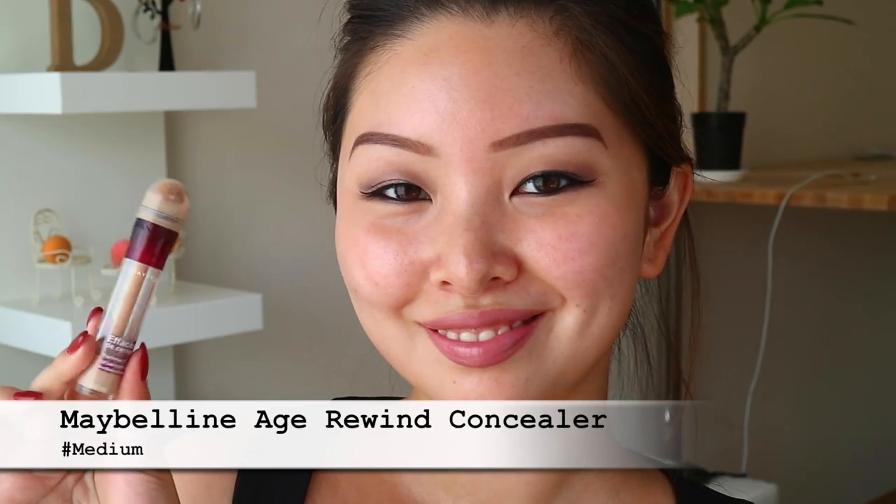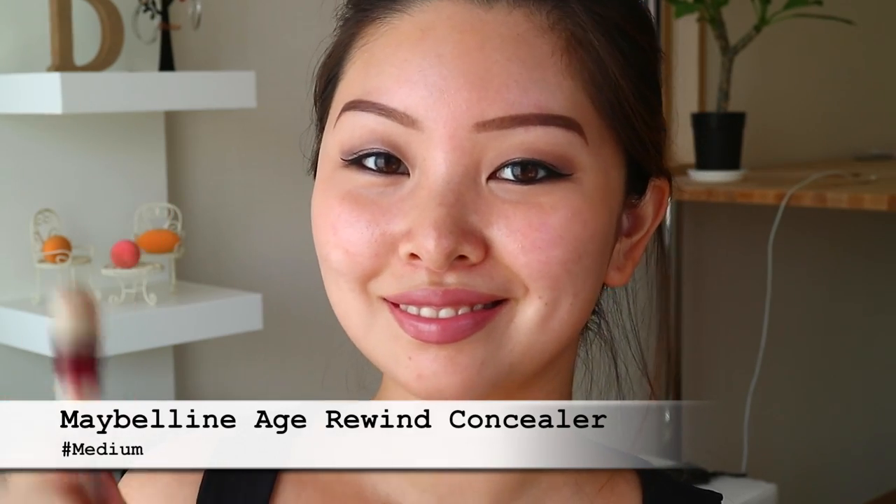Next, we are going to conceal and I'm using the Maybelline Age Rewind Concealer. Because when you are not wearing foundation, it's just better to choose a concealer or color corrector that's lighter coverage and gives a more natural finish, since the rest of your face will not be completely covered. I think it will just look overall more balanced that way.